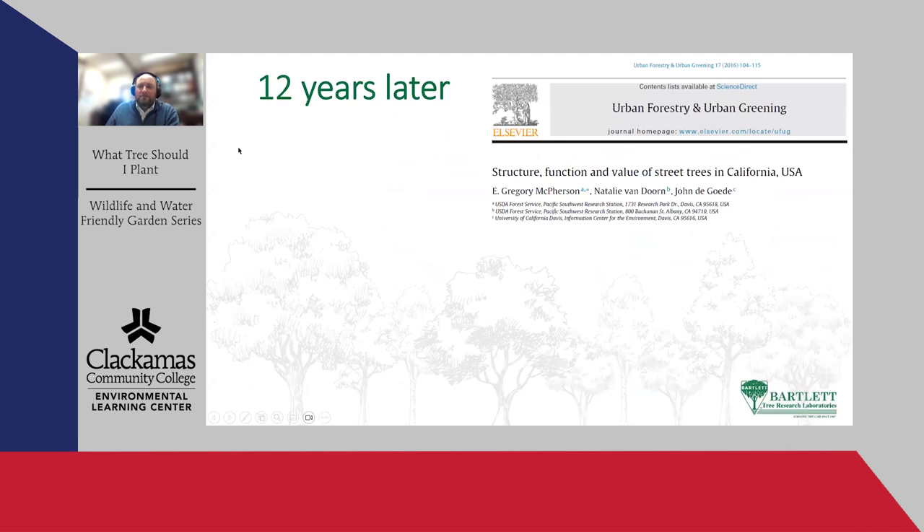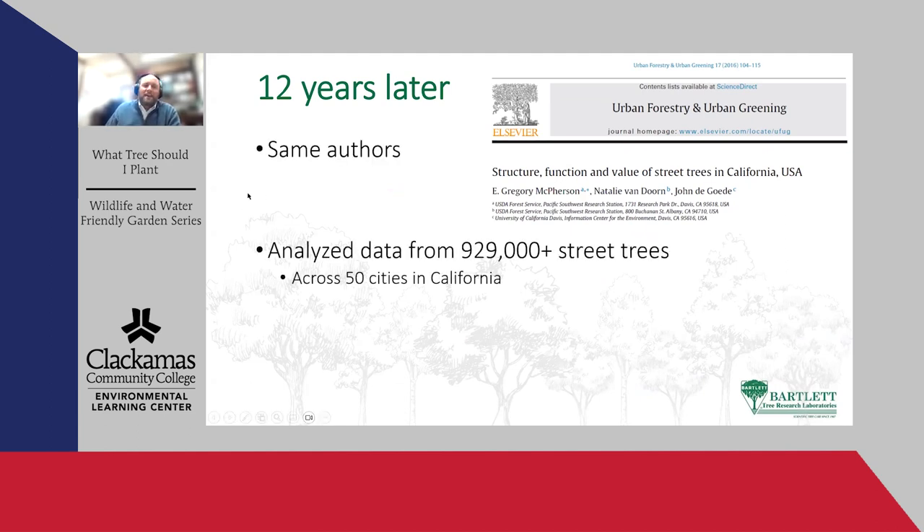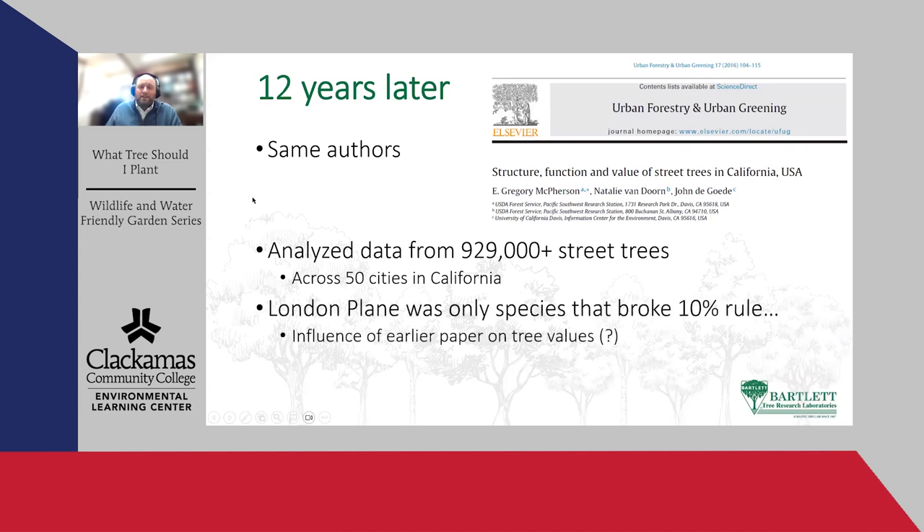About 10 or 12 years later, the same group of researchers with the USDA Forest Service Pacific Southwest station analyzed almost a million street trees across 50 cities in California — 12 years after that initial study. The only tree that broke the 10% species rule was London plane. I wonder if that's because after the earlier paper, city planners and municipal arborists said, 'The best cost-benefit ratio is London plane, let's put them everywhere.' And that became the most over-planted tree. So I'm wary of lists.